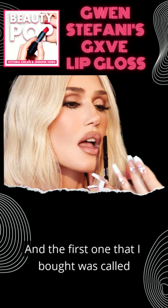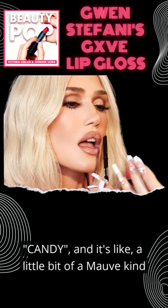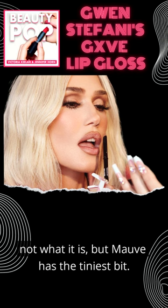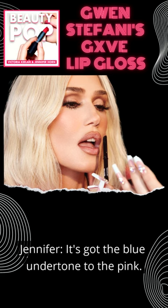The first one that I bought was called Candy. It's like a little bit of a mauve kind of tone to it. I don't want to say purple because it's not what it is, but mauve has the tiniest bit — it's got the blue undertone to the pink.